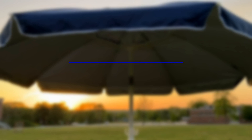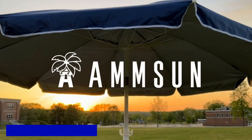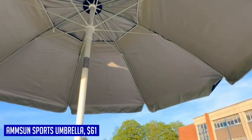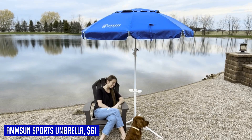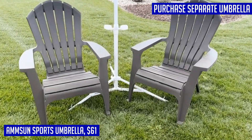Looking for the perfect shade solution for your outdoor activities? Look no further than the Umson Shade Umbrella. With its premium features and portable design, this umbrella is a game changer. The silver interior coating blocks 98% of UVA and UVB rays, keeping you cool and protected all day long. The tilt feature allows you to adjust the angle with just a push of a button, giving you optimal shade wherever you need it.